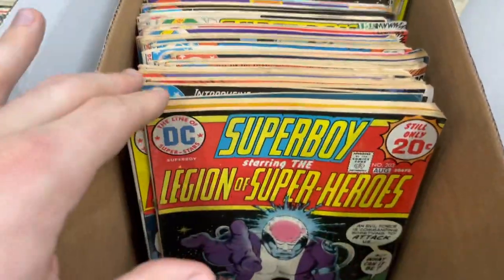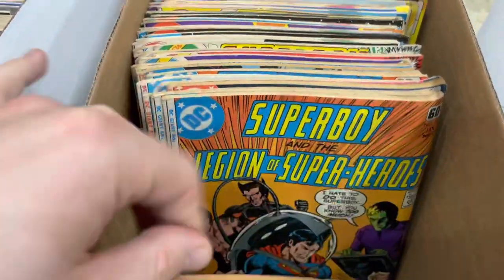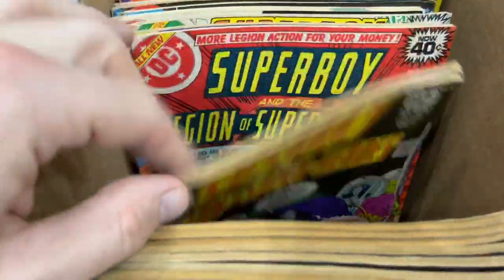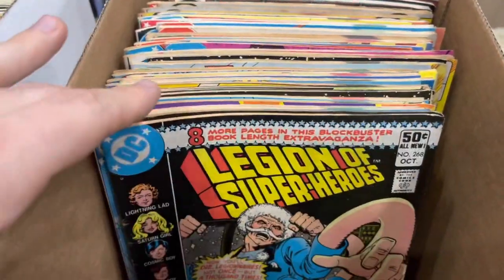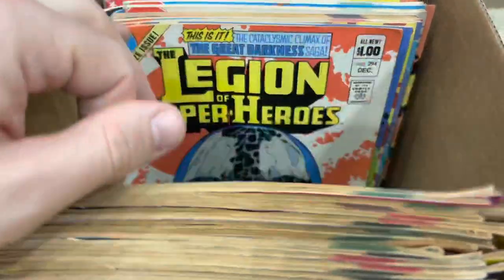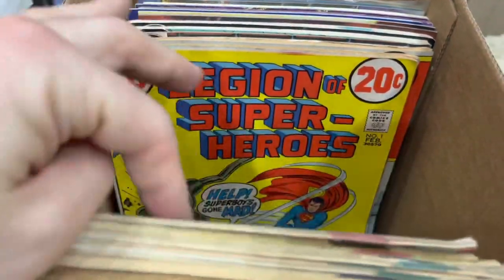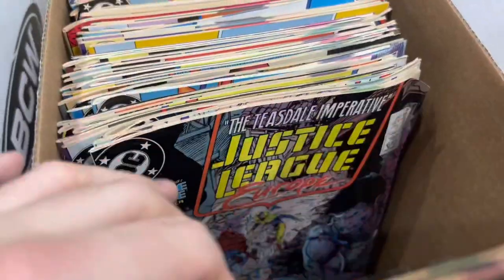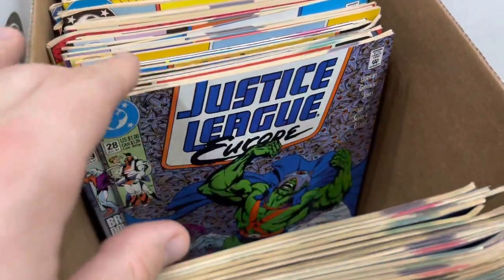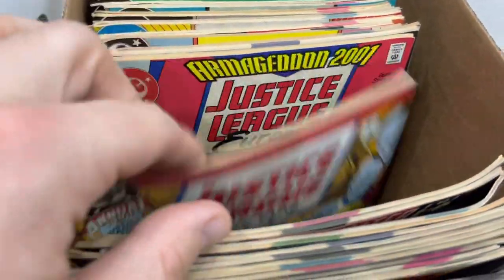Then we jump into Superboy and the Legion of Superheroes. There are very few keys in there — maybe some $10 books. This collector loved team-based stories. So not a lot of value there. There's Justice League Europe and then Justice League America — I didn't even know Justice League Europe was a thing.